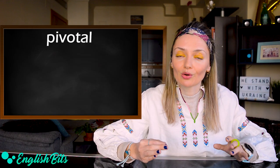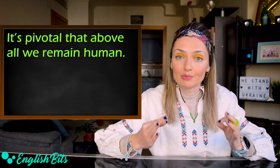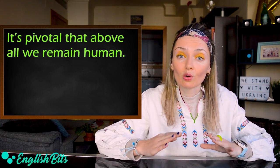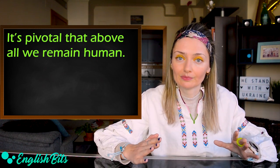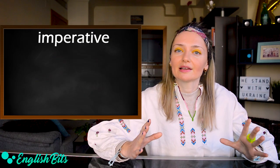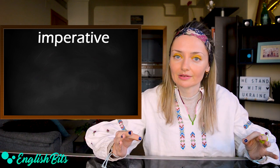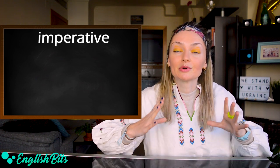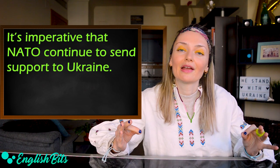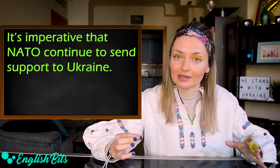Two more to go. Number ten: pivotal. For example: it's pivotal that above all we remain human. And last but not least, number eleven: imperative. The last sample sentence for today — it's imperative that NATO continue to send support to Ukraine.